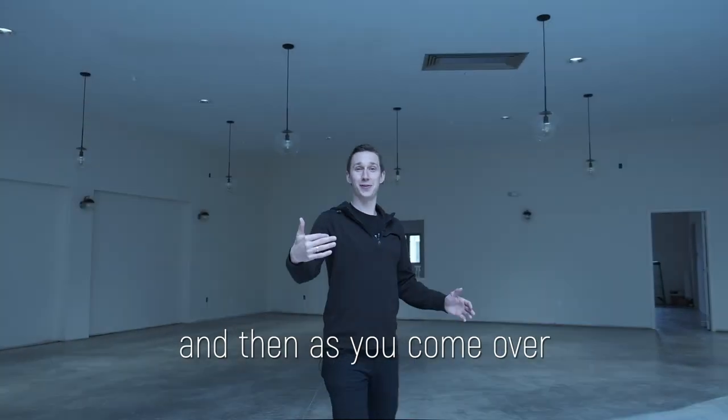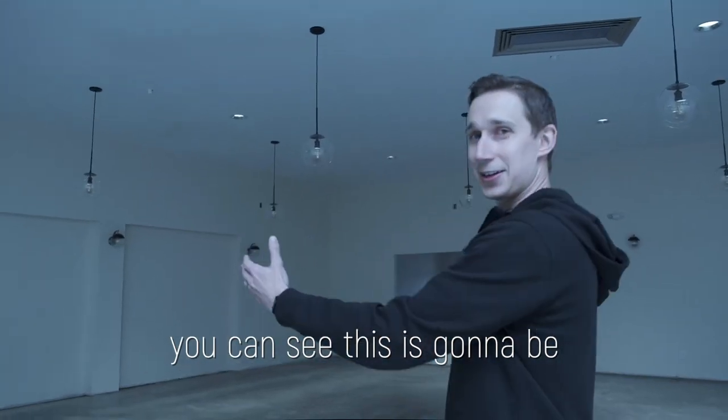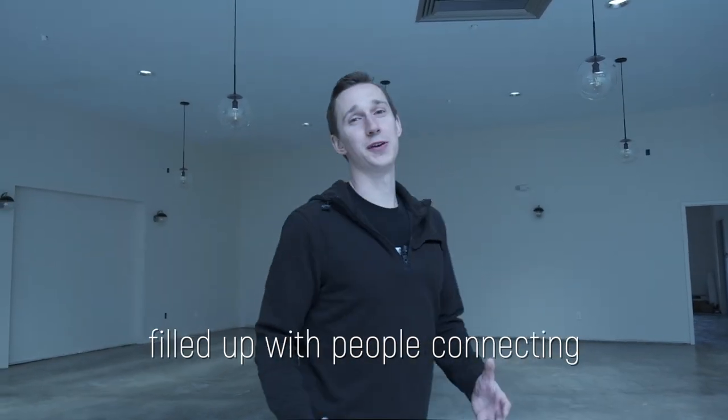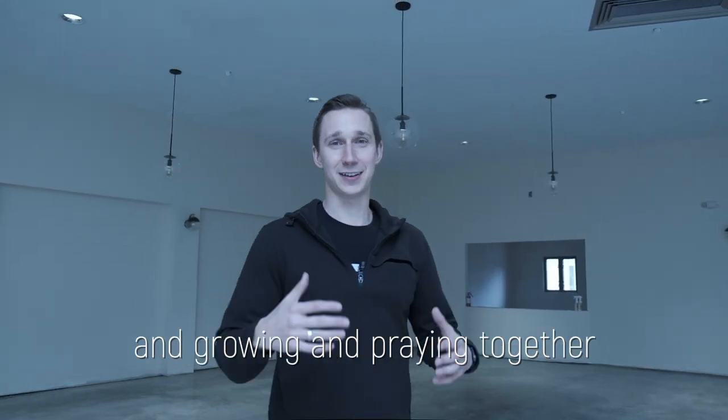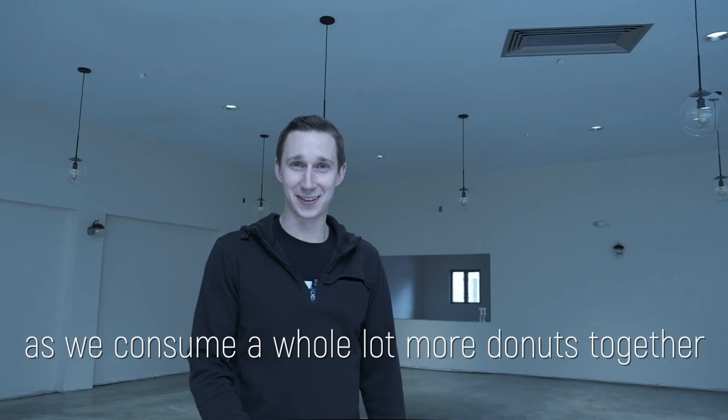As you come over to the other side of our church, you can see this is going to be an all-new cafe space. I can't wait to see this space filled up with people connecting, growing, and praying together as we consume a whole lot more donuts together.